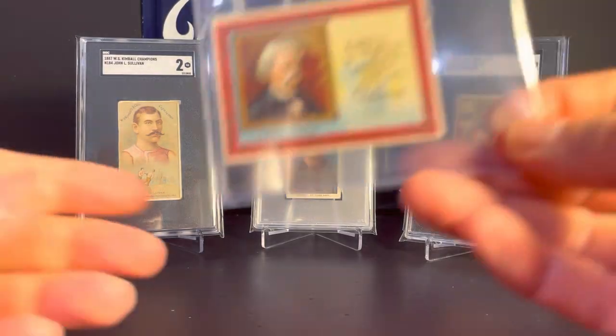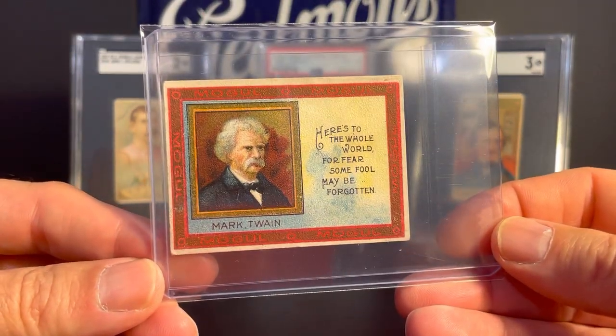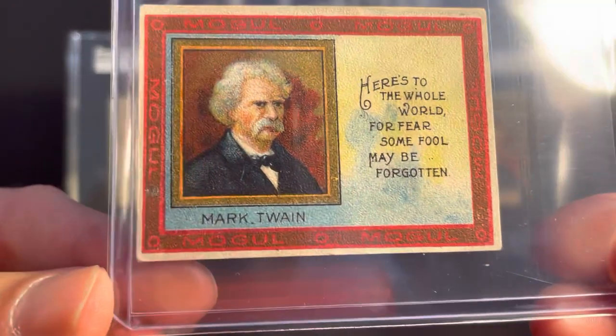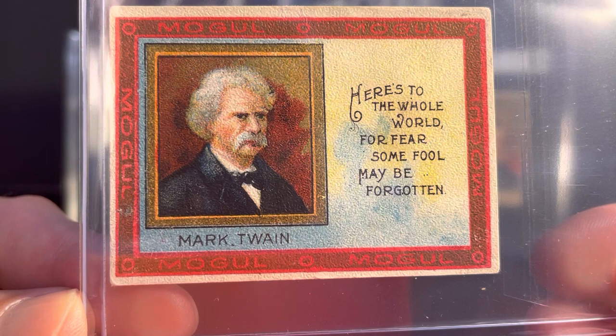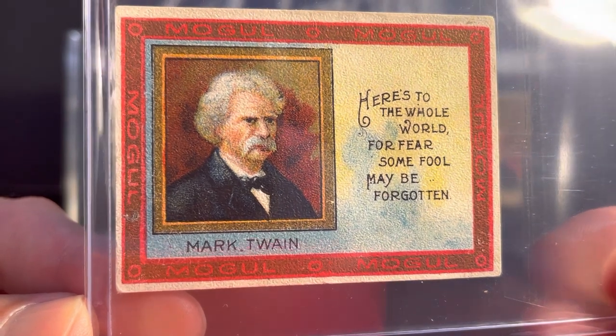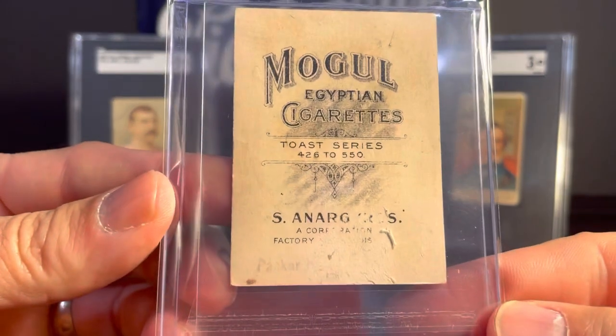This one's kind of neat. This is from the 1910 T112 Mogul Cigarettes Toast Series, and this is Mark Twain. It says, 'Here's to the whole world, for fear some fool may be forgotten.' And here's the back.